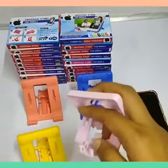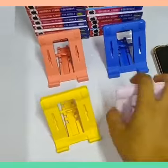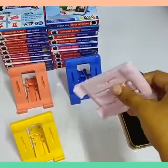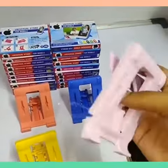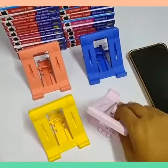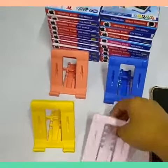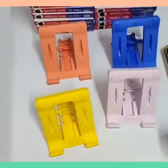This portable mobile stand is available in four colors. It can be easily adjusted as per your use, and the finishing is the best in the market. The quality is also better than the rest available, and the quality can justify its rate.